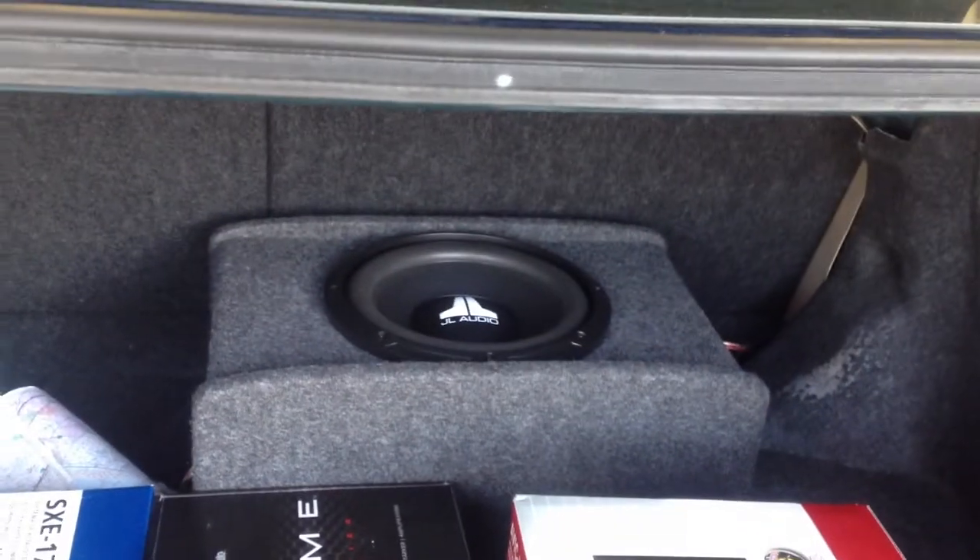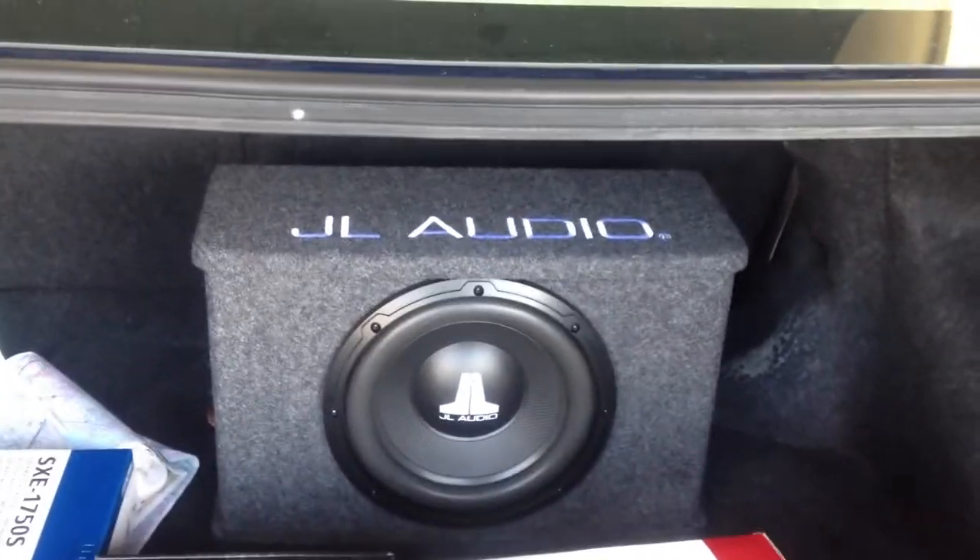We did go ahead and replace the speakers in the car with a new set of Alpine component speakers. Since this car did not have a separate tweeter, we went ahead and mounted the tweeters in the pillars. We also added an amplifier under the seat along with a JL Audio subwoofer — one of the new JL subs with a 10WX woofer.